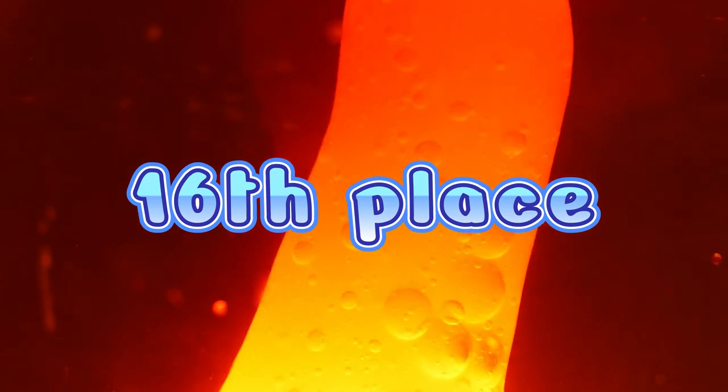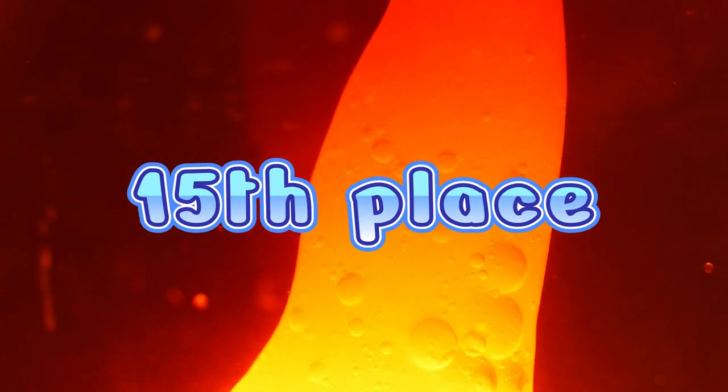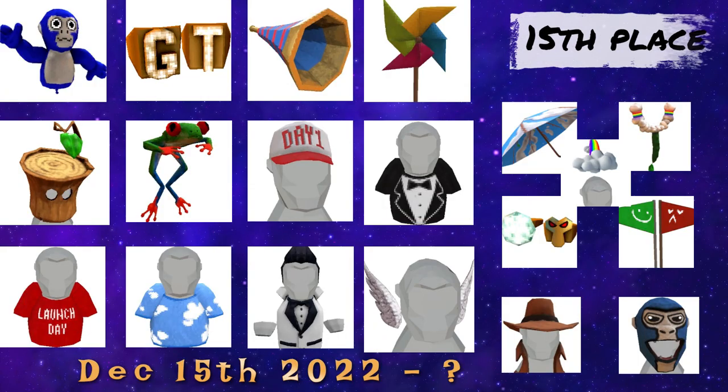Starting off with the 16th place, we've got the Holiday and New Year's 2022 cosmetics which are still available as I'm making this video. In the 15th place, we've got the Launch Update cosmetics and the bundle which are also still available as of right now.